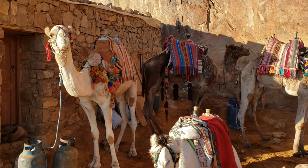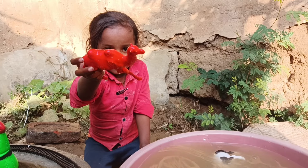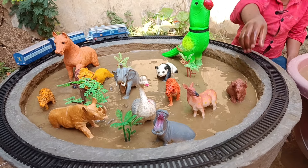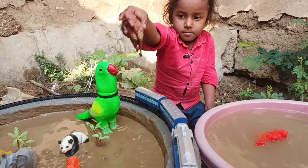So, first, let the animals get out of the mud. Let's go out. Wow, this is a cow that gives milk for all of us. Let's clean it.